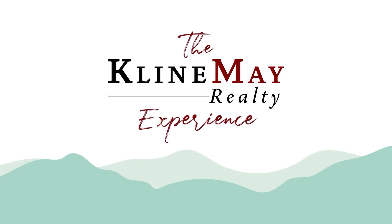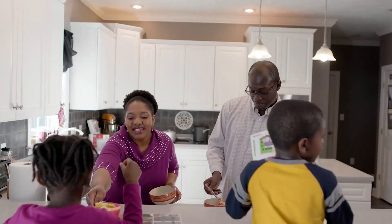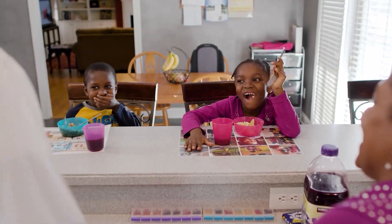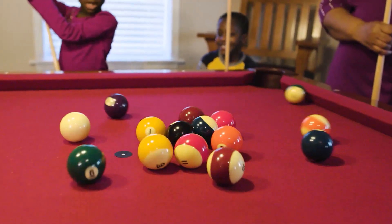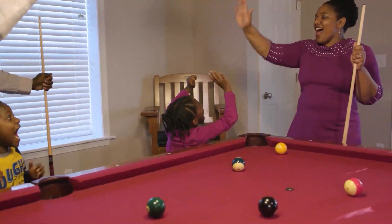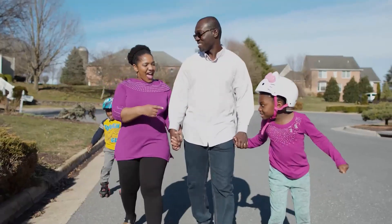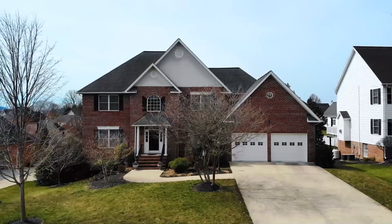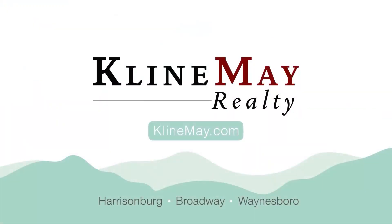Part of what made the experience so great is Klein May helped us sell our current house and purchase our new home. Our realtor was very knowledgeable about staging and how to highlight the best assets of our previous home so that we would get a quick sale — and we did. From the day our house went on the market, we got a contract that very night. Since we moved to this new house, we've really enjoyed it. We would highly recommend Klein May Realty to another buyer or seller.